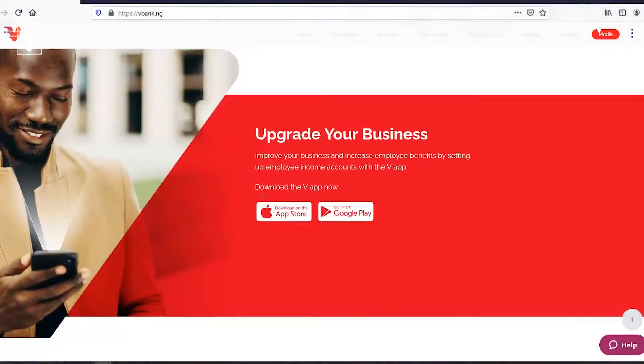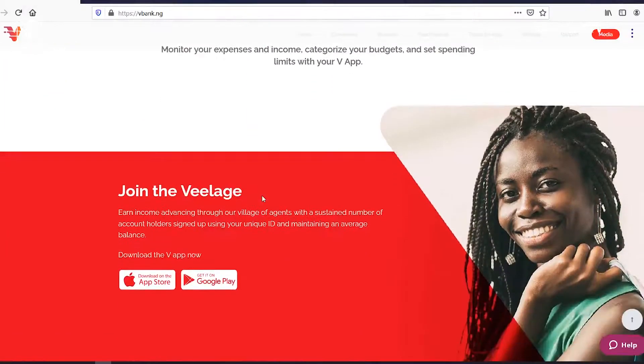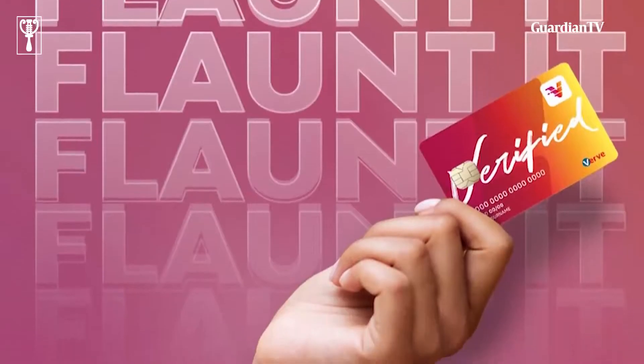The unique selling point of the BV Bank app is that we've made it to be banking for the free. There are no transfer charges — transfers to any bank in Nigeria are free of charge. SMS fees are also free; you don't pay any SMS charges on the BV Bank app. And we offer a high interest return on all your deposits with us. These are the key unique selling points of the BV Bank app.